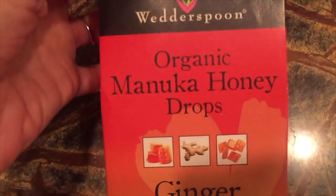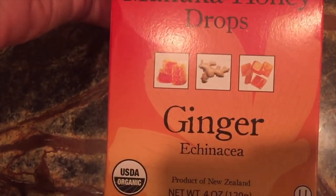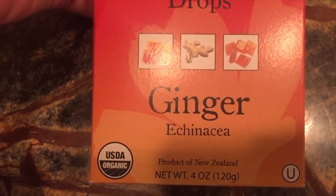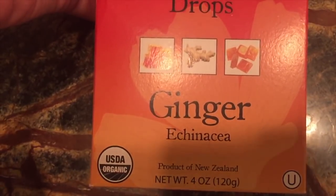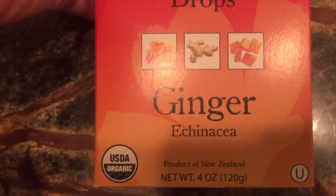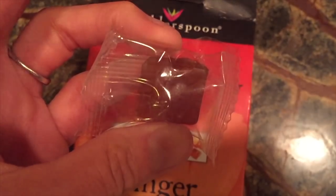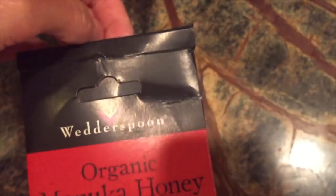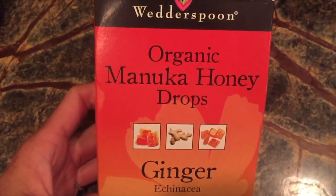Another obsession of mine has been these Wedderspoon Manuka honey drops — they contain ginger with echinacea. I take a lot of medications to help with pain from my fibromyalgia and small fiber neuropathy. The meds make my mouth really dry and sometimes upset my tummy. The ginger in this really seems to settle my stomach, and these lozenges soothe my throat and give my mouth a little bit of moisture. I may use one a day or one every couple of days, depending on how dry my mouth is. They don't taste like medicine at all.